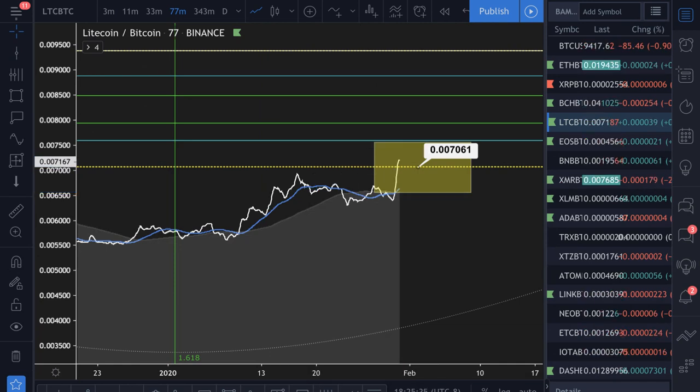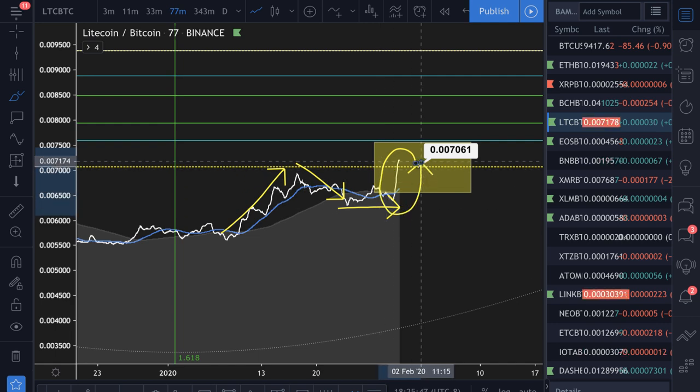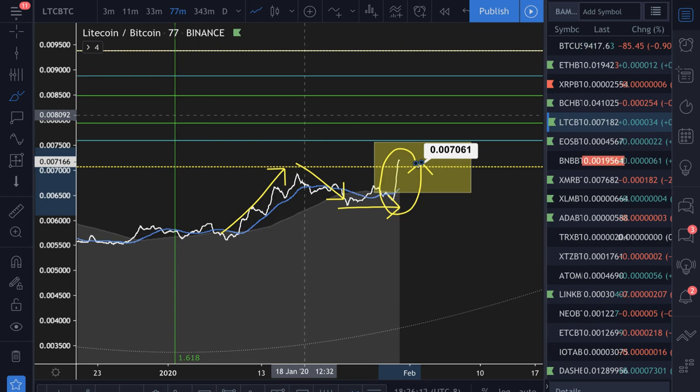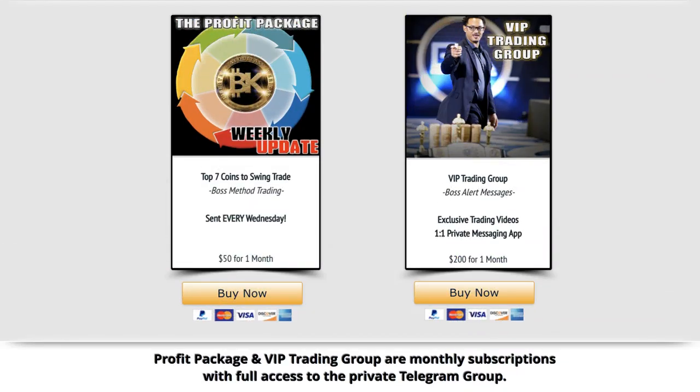This is the opportunity to make a lot of money in a short amount of time by understanding these different cycles. I said it once, I'll say it twice: three parts to any given cycle — break out, break down, flat line. What comes next? The profit package is the top seven coins to swing trade every seven days. Litecoin is on that list this week. I also have another coin that's been on the list for two weeks and has already jumped up more than Litecoin did this past week — and I think it's just getting started. Because it's a lower-cap coin than Litecoin, it's not a top-ten coin, so when it goes up it goes up a lot faster and more violently because it doesn't have as much of an economy to weigh it down.